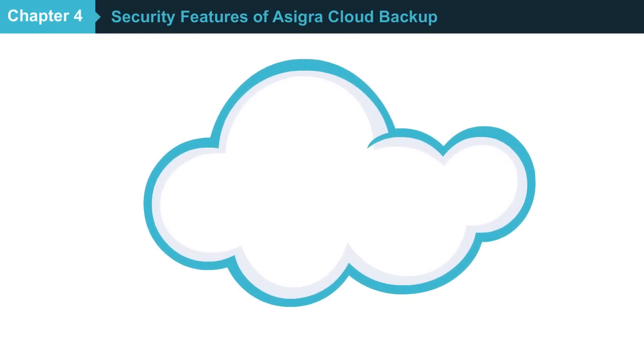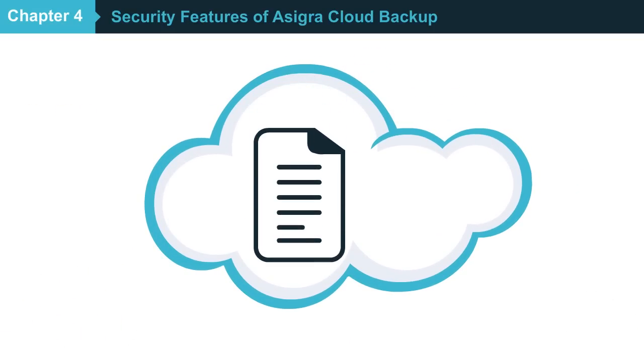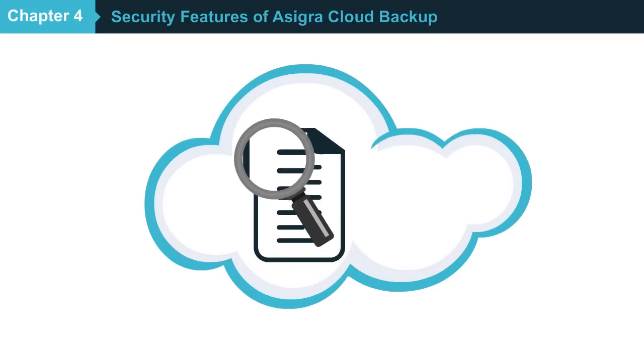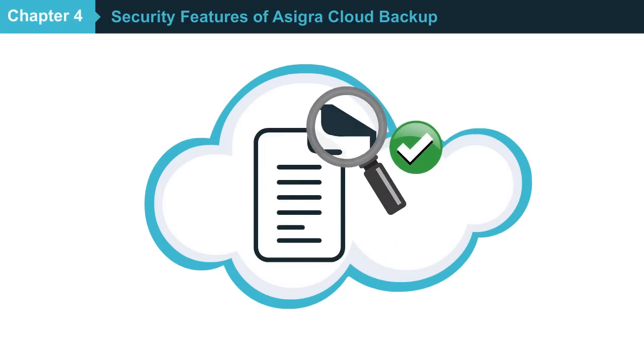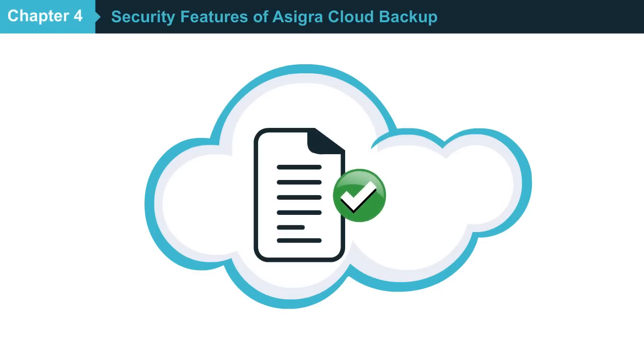After any data is backed up, Asigra's Autonomic Healing feature validates that it can be successfully recovered in its native format, ensuring that your customers can quickly resume business operations and avoid unnecessary downtime while you exceed your service-level agreements.